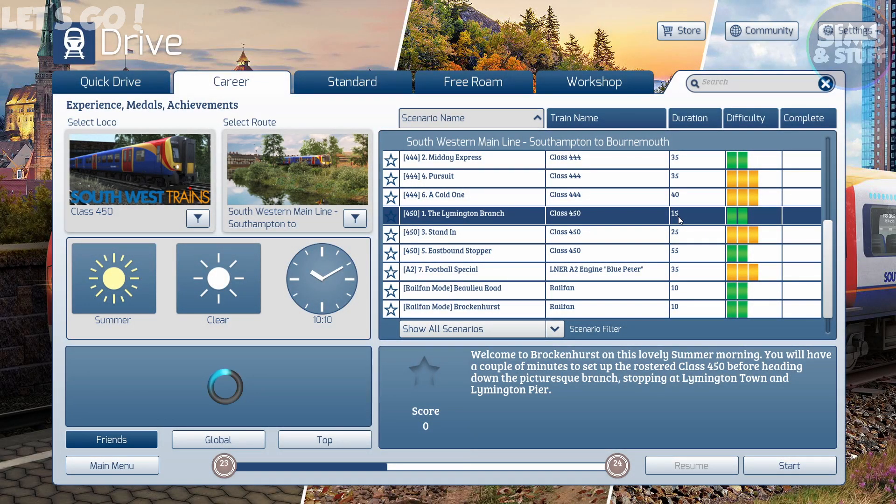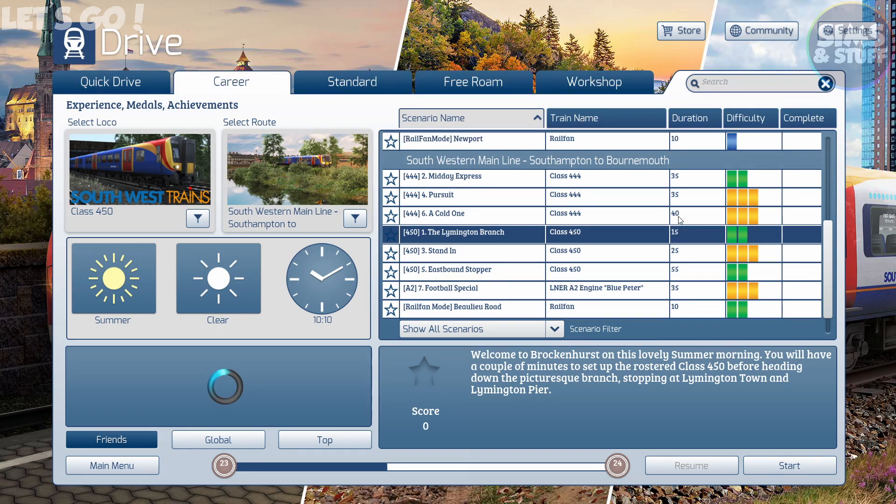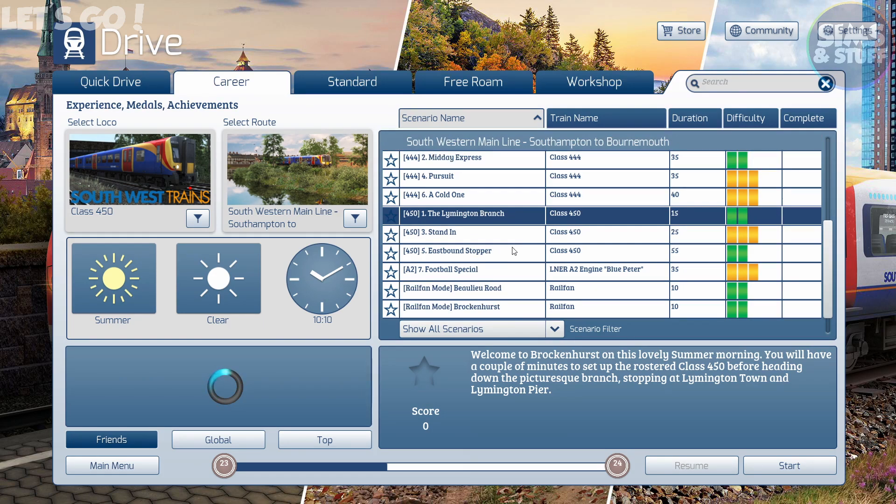Hi there, Steve here. Welcome back to Train Sim. Continuing my look at routes I've got that I haven't done anything with — the Southwestern Mainline, Southampton to Bournemouth. Number one of seven scenarios there are for this, in the Class 450.